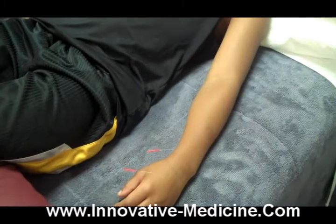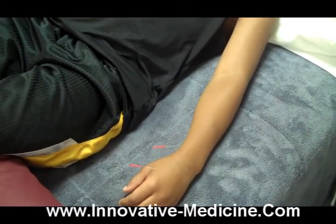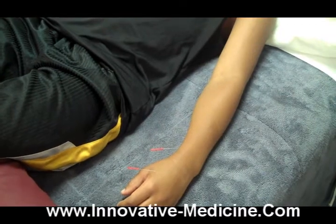Well, here's to a great acupuncture treatment, and we'll see you again.